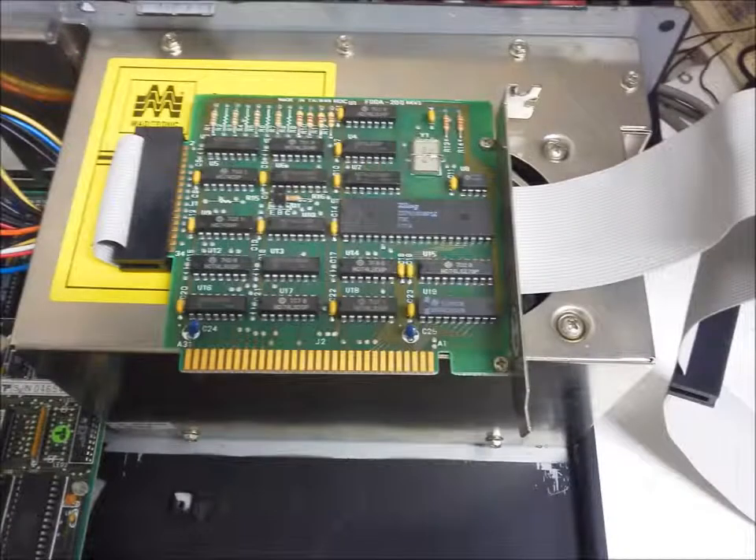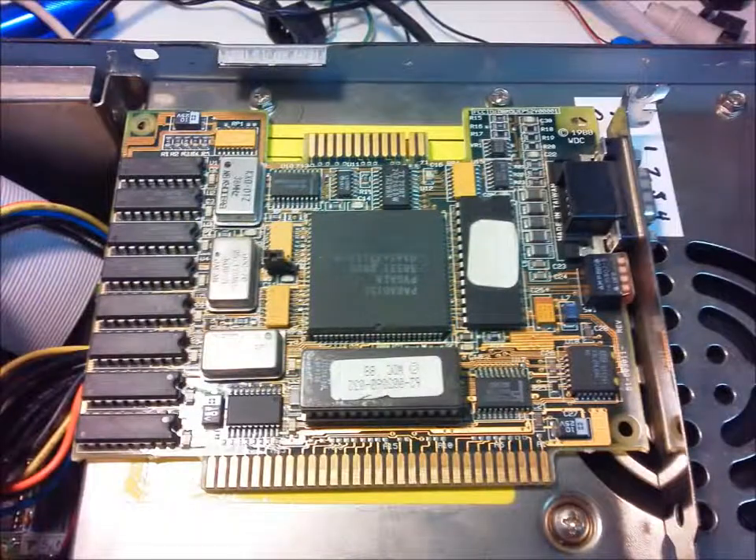A floppy drive controller is present. I substituted a VGA card for the original mono display adapter.